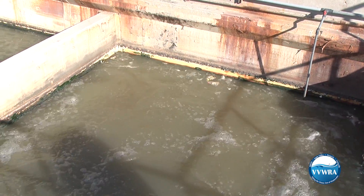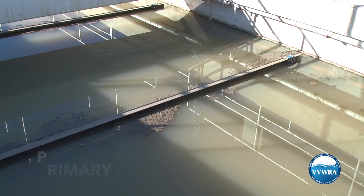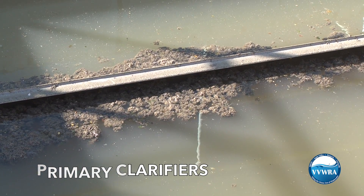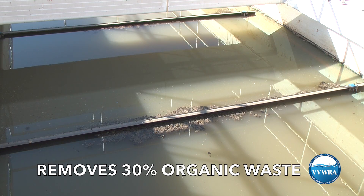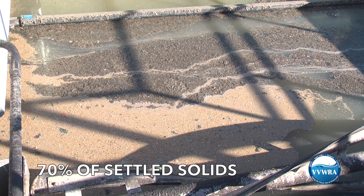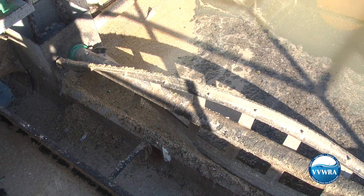The wastewater then flows into a series of basins called primary clarifiers. These large basins remove sludge that falls to the bottom and skim floating materials off the top. Primary clarification typically removes 30% of organic waste and 70% of settled solids. The majority of floating oil, grease, and scum is also removed.